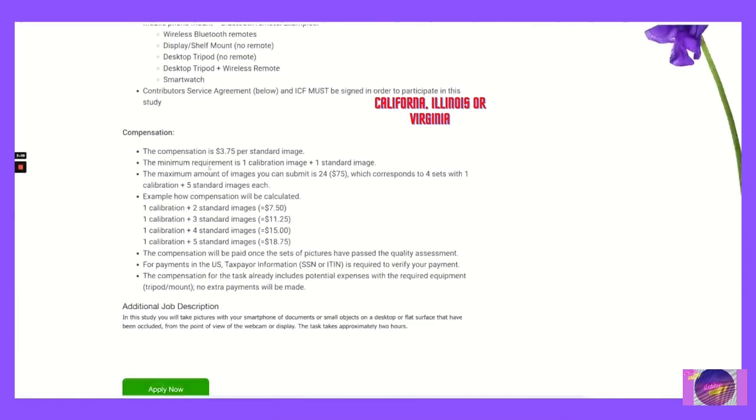The compensation is $3.75 per standard image. The minimum requirement is one calibration image plus one standard image. The maximum amount of images you can submit is 24, which equals $75, corresponding to four sets with one calibration plus five standard images each.